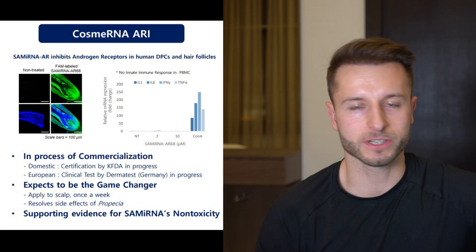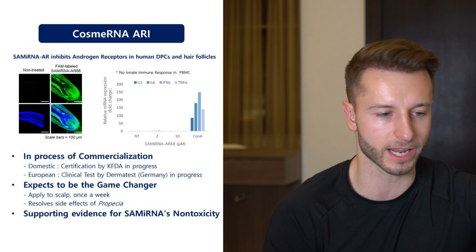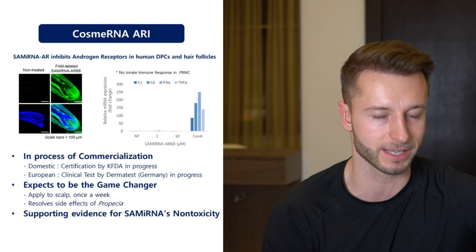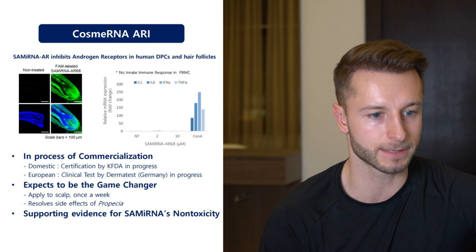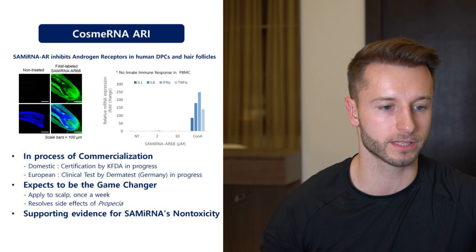As far as commercialization, it will likely be available first in Korea, as they already have Korean FDA certification in progress. In Europe, it is being clinically tested by Dermatest, a German company, which is also in progress. The company expects it to be a game changer because it only needs to be applied once a week, can be applied directly to the scalp by anyone, is not an injectable treatment, and potentially can resolve the side effects associated with Propecia.